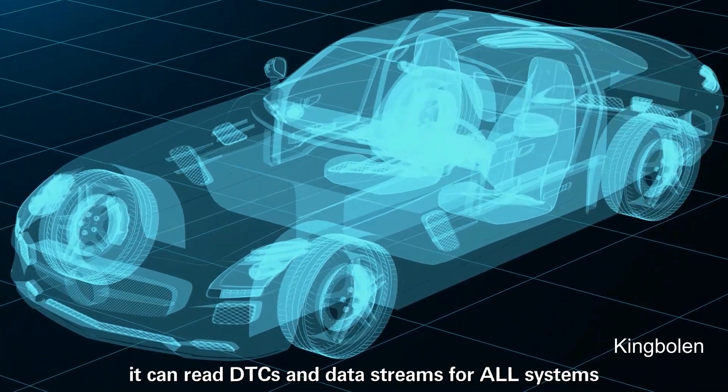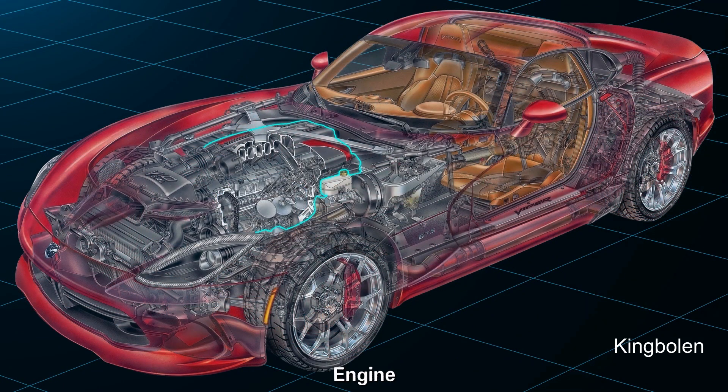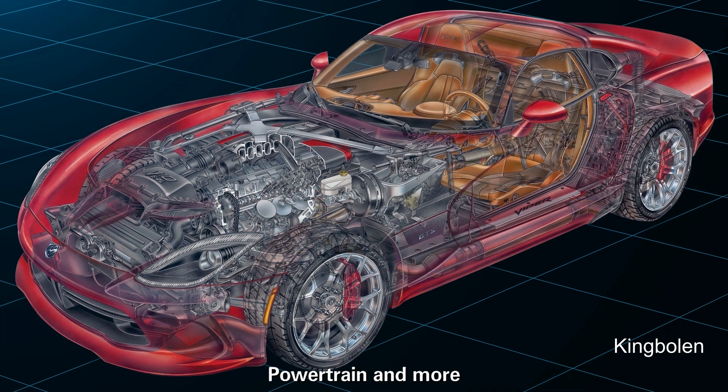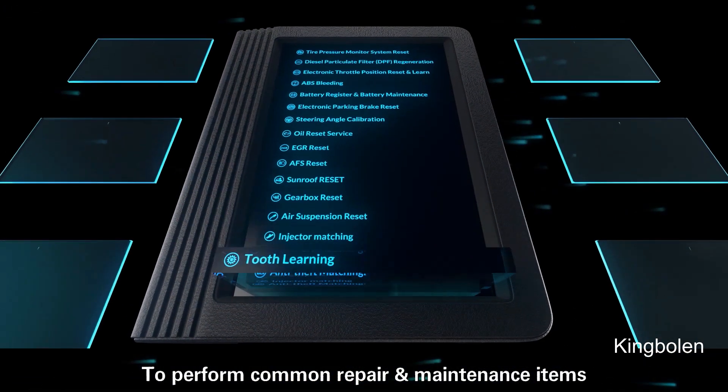It can read DTCs and data streams for all systems — for instance, transmission, engine, fuel system, emission system, body, powertrain, and more. To perform common repair and maintenance items.